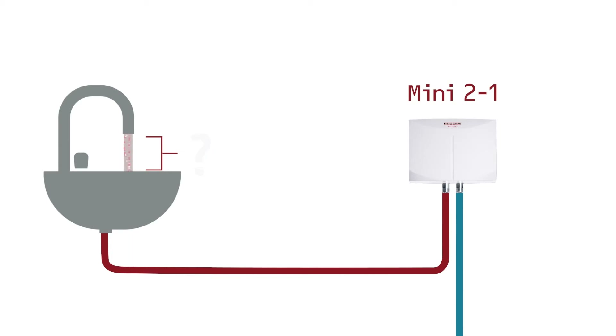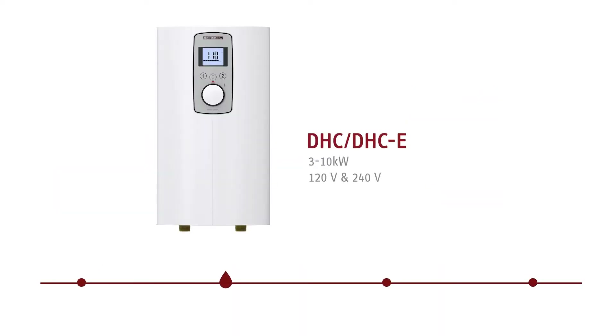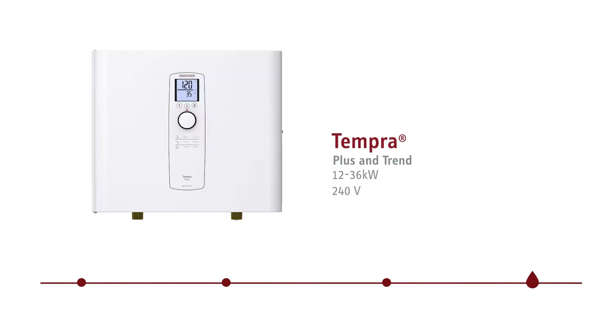Our smallest unit, the Mini 2, is limited to a flow rate of 0.32 gallons per minute, which means it is only intended for handwashing use with one very low flow bathroom faucet. Our models range in size from the Mini 2 to the top-of-the-line Tempra 36, capable of supporting many showers throughout your whole home at once.